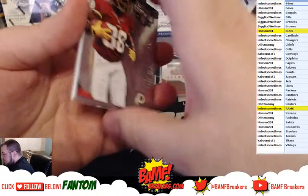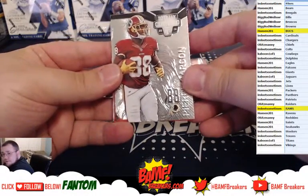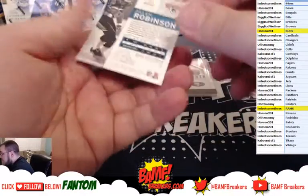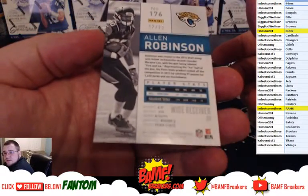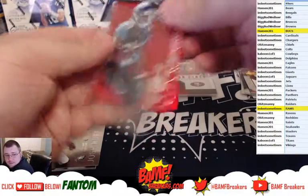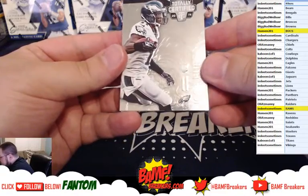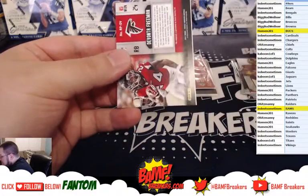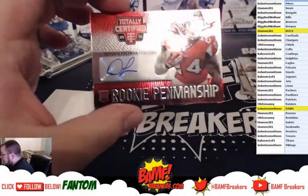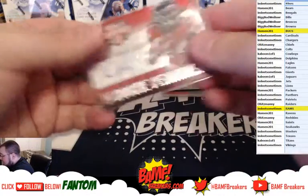Next up we got Thoreau Suggs of the Ravens, Pierre Garçon of the Redskins, a red Allen Robinson rookie going out to the Jags, numbered to 25 — going out to Kaboom101. We got Josh Huff rookie, and then we got Devontae Freeman rookie auto going out to the Falcons. Devontae Freeman rookie auto.